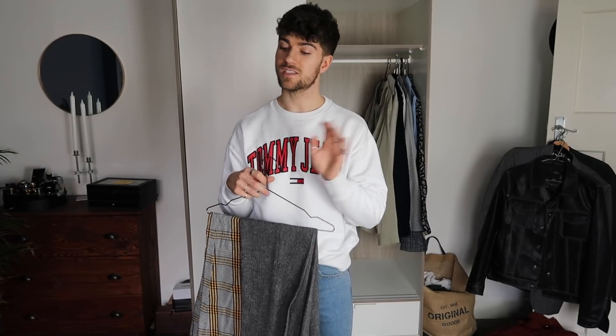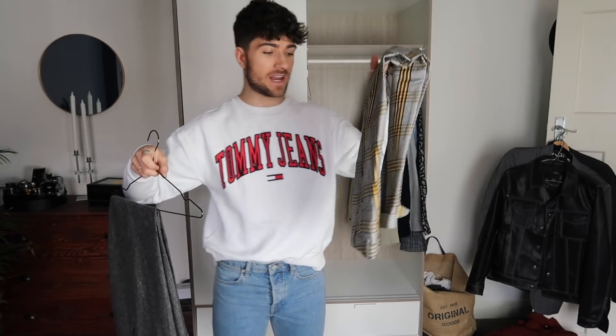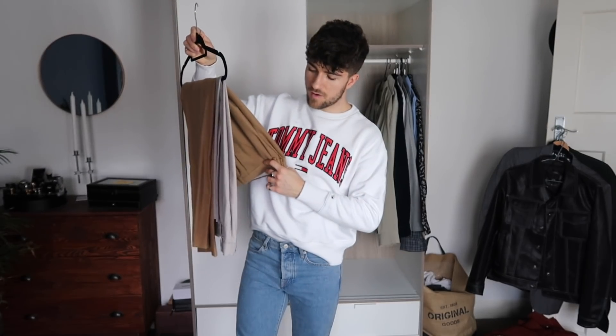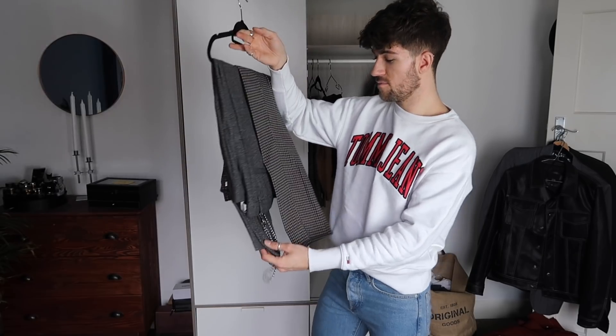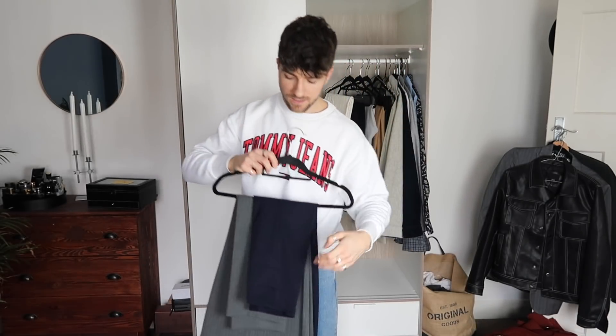Now onto trousers — a territory I can definitely condense. Scotch and Soda trousers I've had forever and don't wear anymore — a tad too tight — going in the sell pile. Two pairs in a wool blend from New Look I do wear — going back in. River Island and Birchgret trousers I've had for some time — going back in. Cream cords from Zara that I bought in Paris — absolutely love them, keeping. New Look Men trousers too similar to the River Island ones — going to the charity pile.